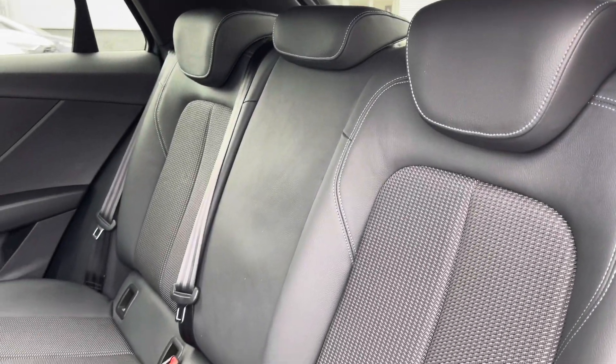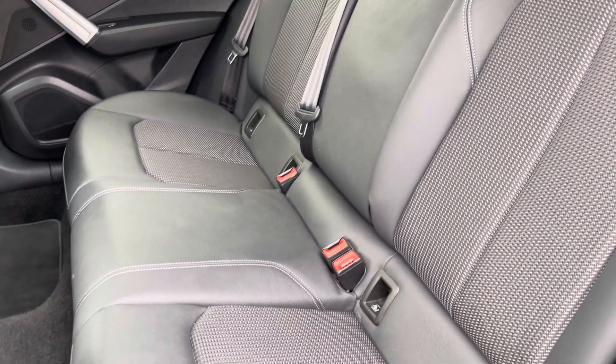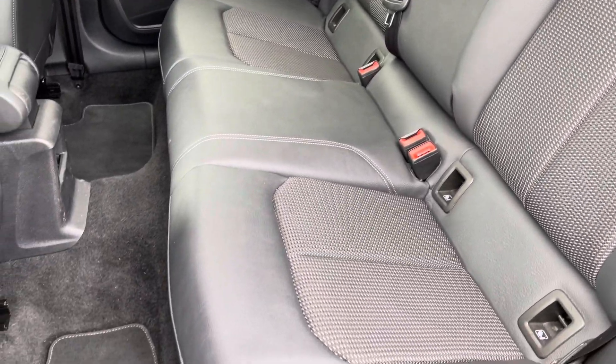Moving to the interior, it comes upholstered in a half leather and half cloth combination which provides plenty of comfort and legroom for your rear passengers.